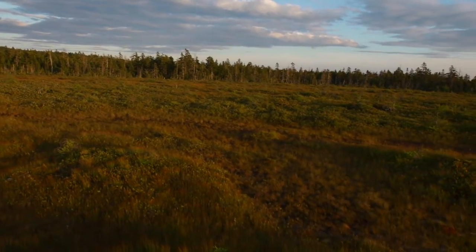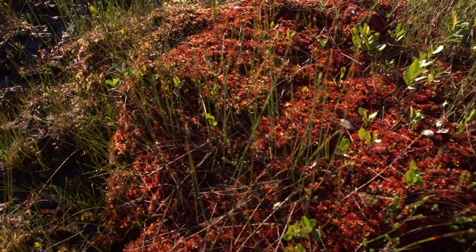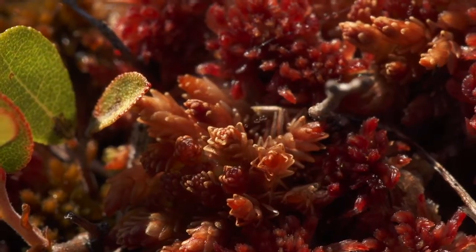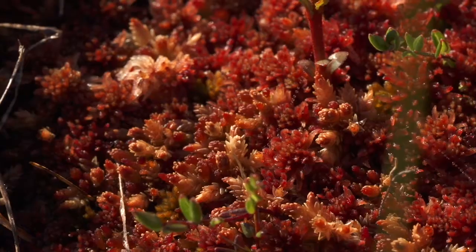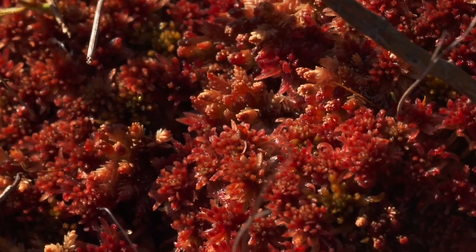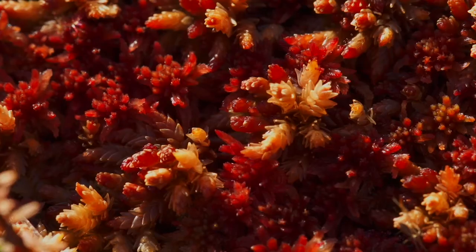Sphagnum mosses dominate this mushy open area, and much like the beaver's marsh, they help manage the water supply. Since sphagnum mosses can absorb 20 times their weight in water, it allows the bog to soak up rain and slowly release it later. A new layer of moss, about a centimeter thick, grows here every year.